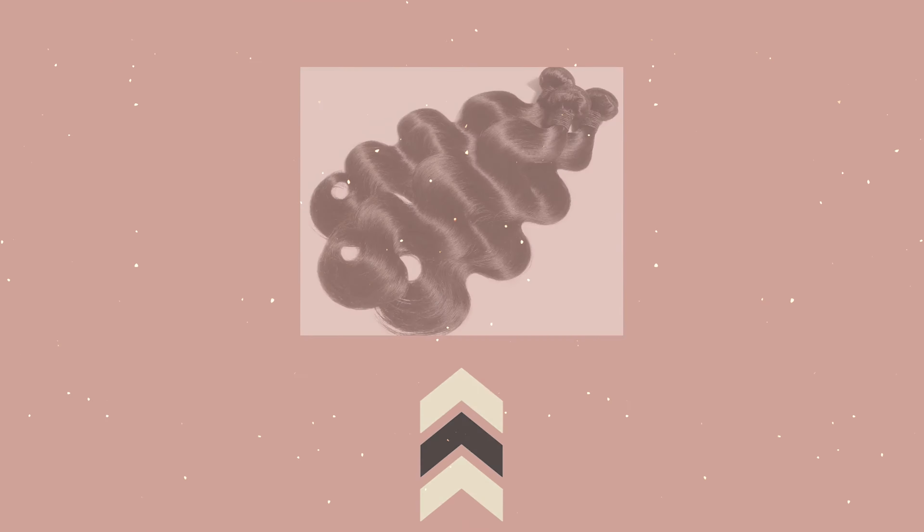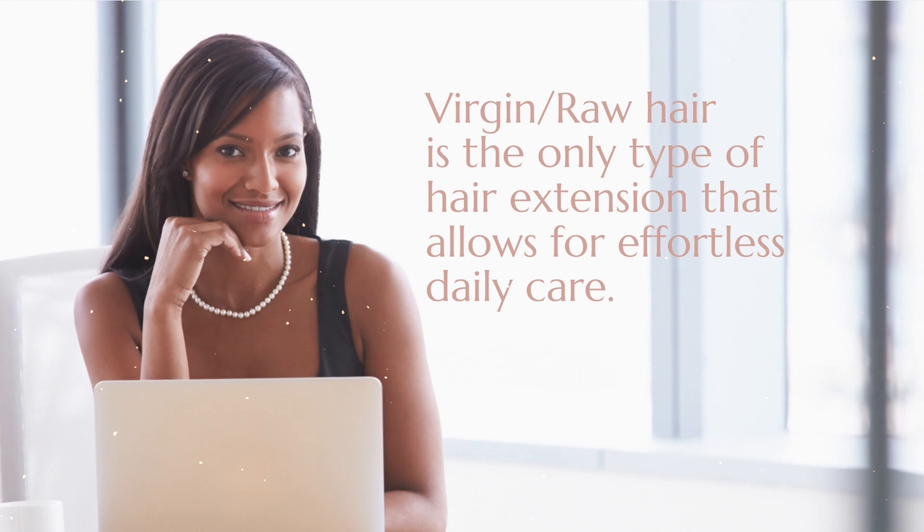Virgin/raw hair can hold up to the daily wear and tear of your life. Most women generally live a very busy, hectic lifestyle — we work, go to school, exercise, take care of the kids, cook, clean, do homework, etc. We are very busy, multi-tasking, multi-talented people, and thus we need hair extensions that can work with this type of fast-paced lifestyle.